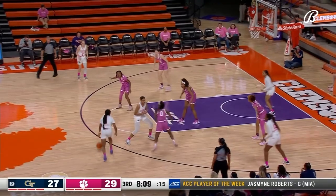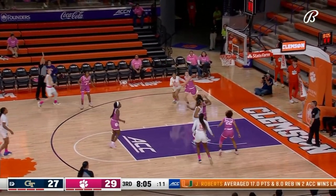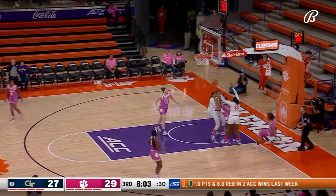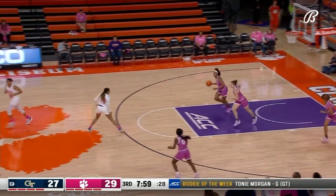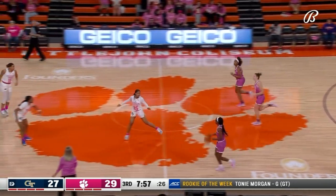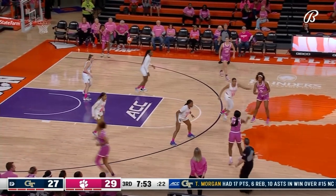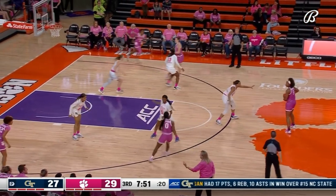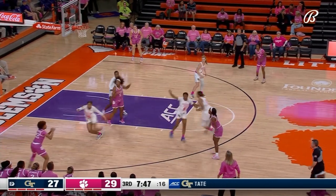Swartz wants that three. Whitehorn trying to save it on the baseline — she did. She guarded her fall, didn't want to land too hard, and still tries to get some movement in that tweaked ankle. Really fighting through that pain — great play on the baseline for the Tigers.